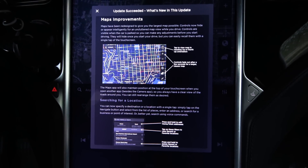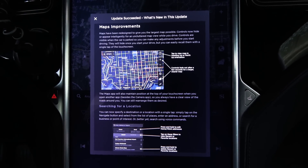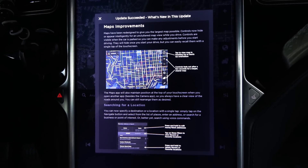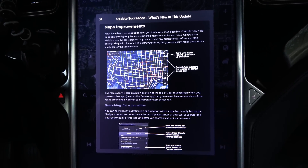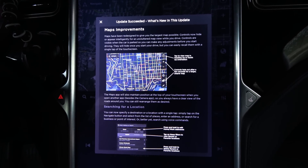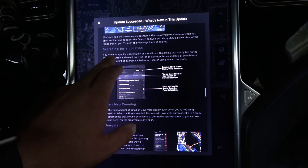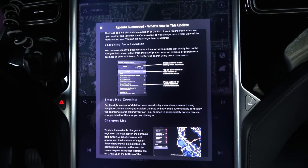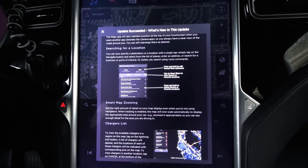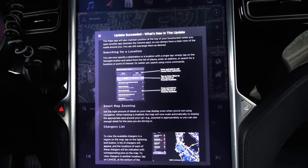Maps improvements. Maps have been redesigned to give you the largest map possible. Controls now hide and appear intelligently for an uncluttered map view while you drive. Controls are visible when the car is parked so you can make any adjustment before you start driving. They will hide once you start your drive, but you can easily recall them with a single tap of the touchscreen. Maps will also maintain position at the top of your touchscreen when you open another app besides the camera app, so you will always have a clear view of the roads around you. You can still rearrange them as desired.